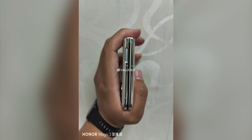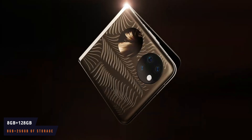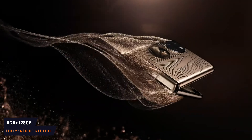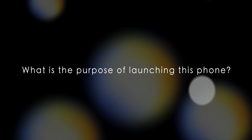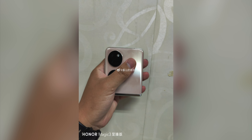The device is expected to have the Qualcomm Snapdragon 778G 4G chipset. It is said that this new foldable device only brings two storage versions: 8GB of RAM plus 128GB of storage, and 8GB of RAM plus 256GB of storage. So what is the purpose of launching this phone when you already have the P50 Pocket? Well, first of all, this phone will be a lot cheaper than the P50 Pocket.